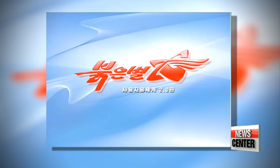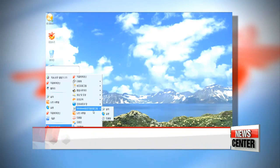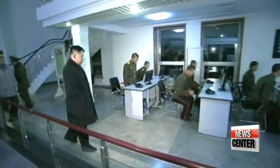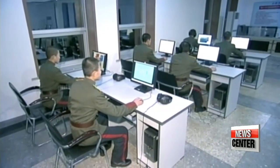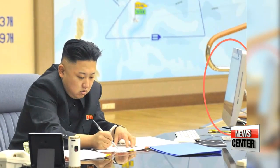Previous versions of the OS had resembled the appearance of a Windows operating system, but this latest Red Star appears more similar to the Mac OS. No one knows why the developers changed the design, but Kim Jong-un has been spotted with a Mac on his desk previously. Perhaps that had an influence.